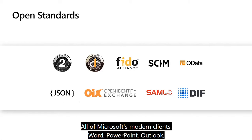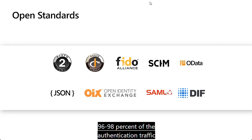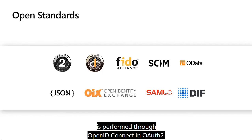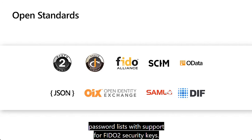All of Microsoft's modern clients — Word, PowerPoint, Outlook, Teams, even the Azure front-end — are built on OpenID Connect and OAuth. On any given day, 96% to 98% of the authentication traffic driven through Azure AD is performed through OpenID Connect and OAuth 2. Azure AD also supports passwordless with support for FIDO2 security keys. And finally, all of the APIs for Azure AD are RESTful services that adhere to the OData4 standard.